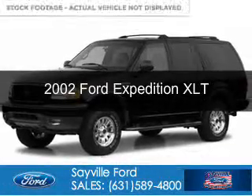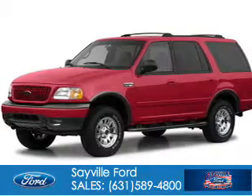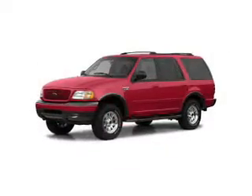This is a used 2002 Ford Expedition, powered by 4-wheel drive, a 4.6-liter, 8-cylinder engine, and a 4-speed automatic transmission.